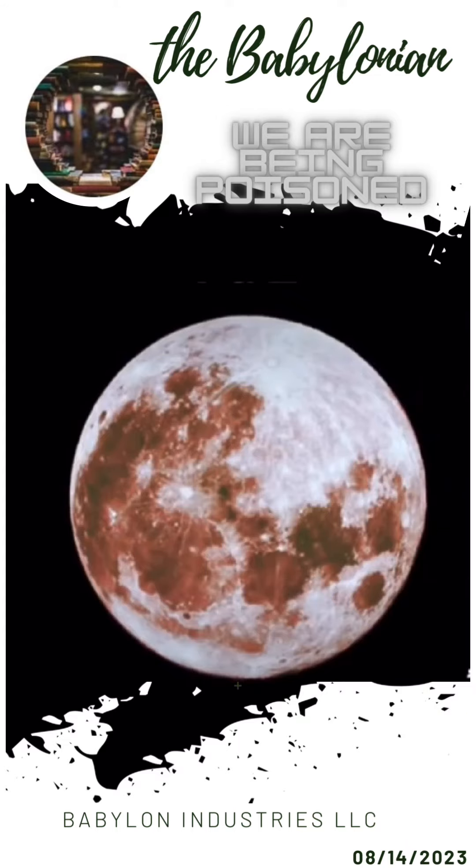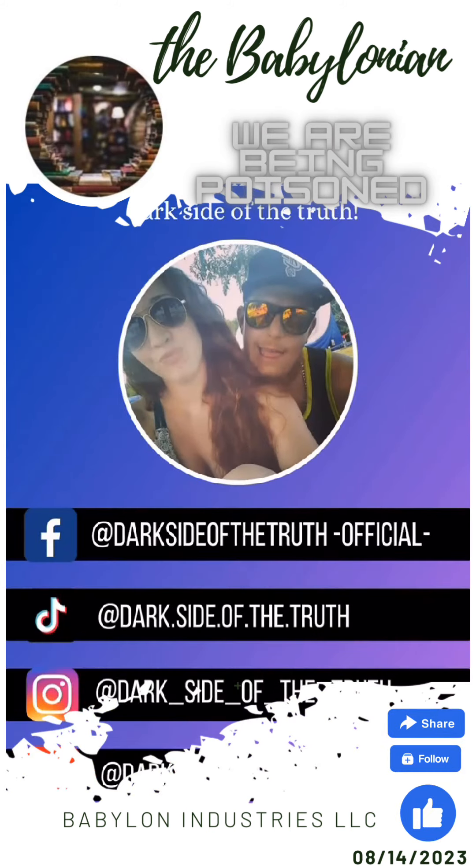Let me know your thoughts and opinions in the comment section. And as always, make sure you like, follow, and share for more videos just like this.